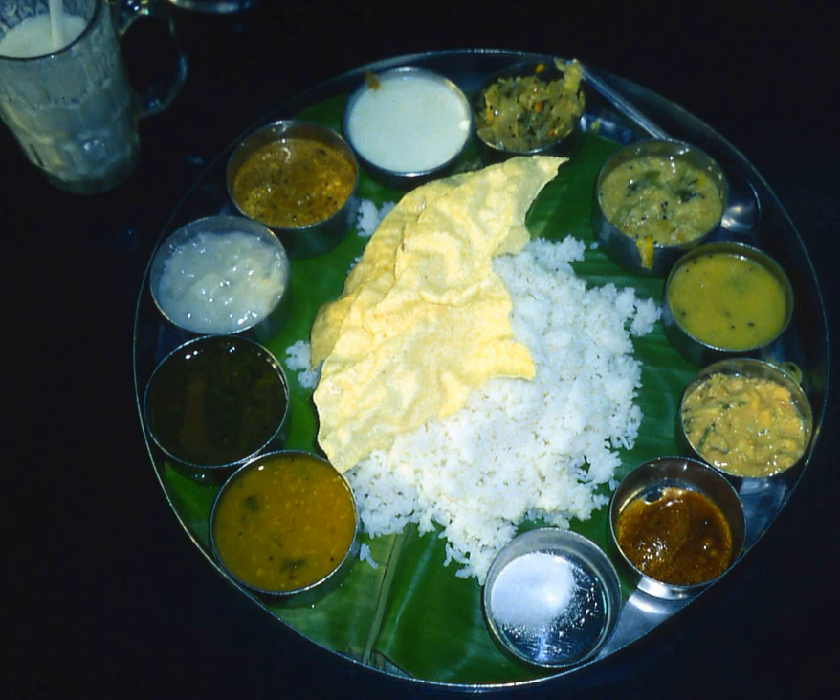Nowadays, malagudal has been adapted to include western vegetables such as carrots, cabbage and potatoes. Malagudal is similar in preparation and texture to the Tamil dish kutu, the difference being that the latter is thicker and uses Bengal gram.